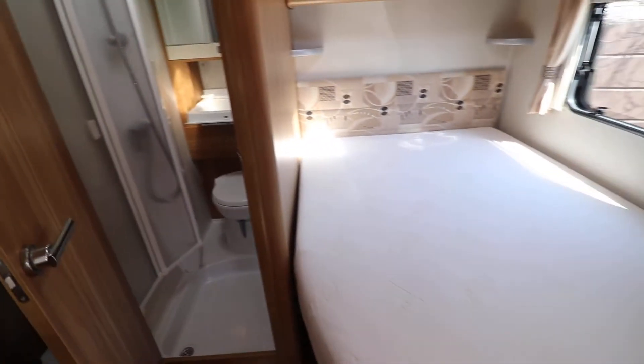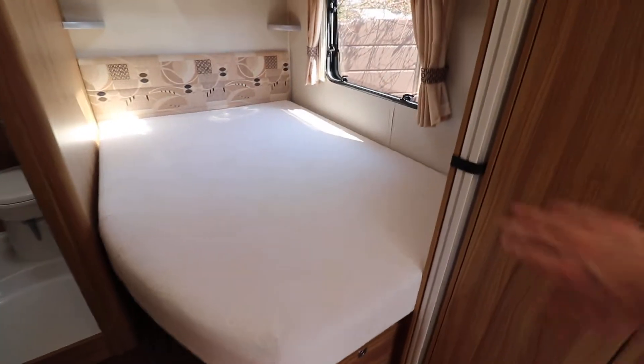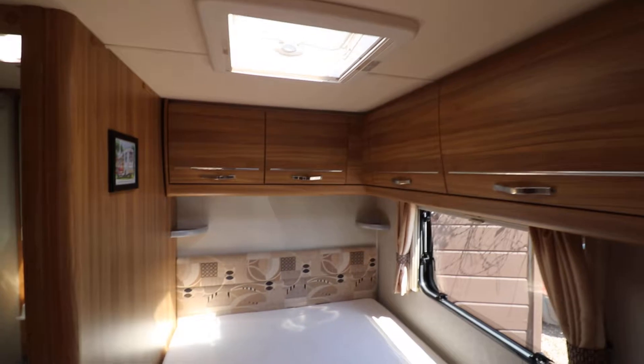And then we've got this fixed French bed — there's plenty of storage space underneath the bed. You can see here we've got the dividing curtain which divides the front and rear of the van, and plenty of storage space up above the bed there.